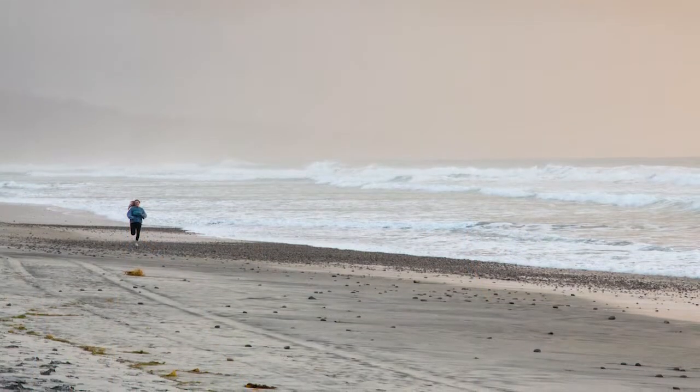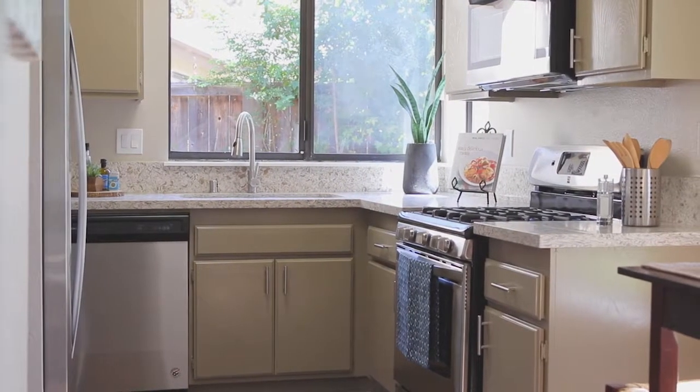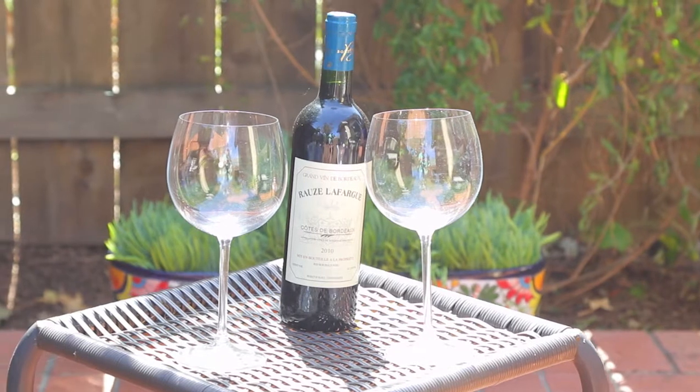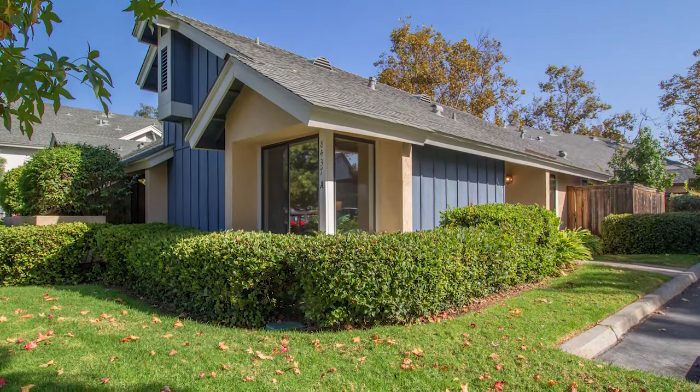Torrey Pine State Beach is a short 20-minute drive away. Thank you for stopping by 8437A Summerdale Road. We invite you to come by to view this sunshine-filled home and see for yourself why every home is a masterpiece.